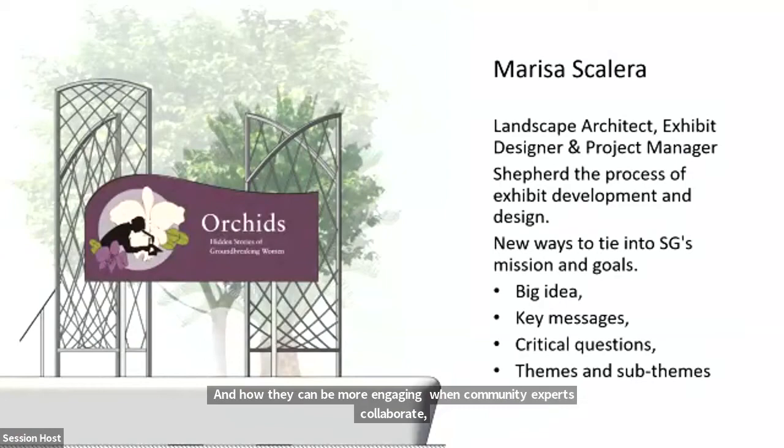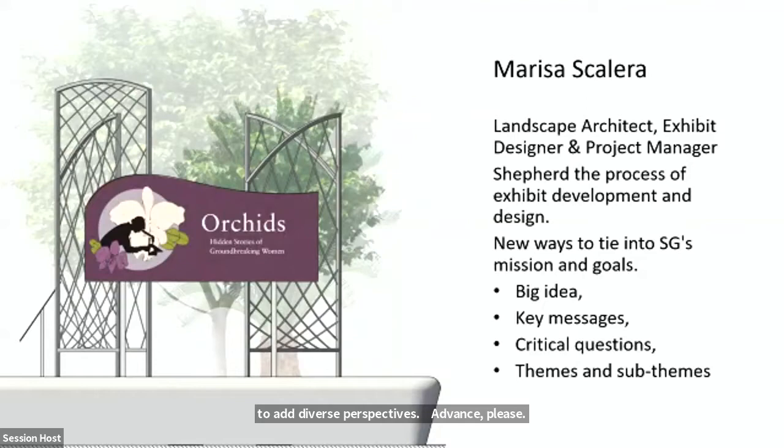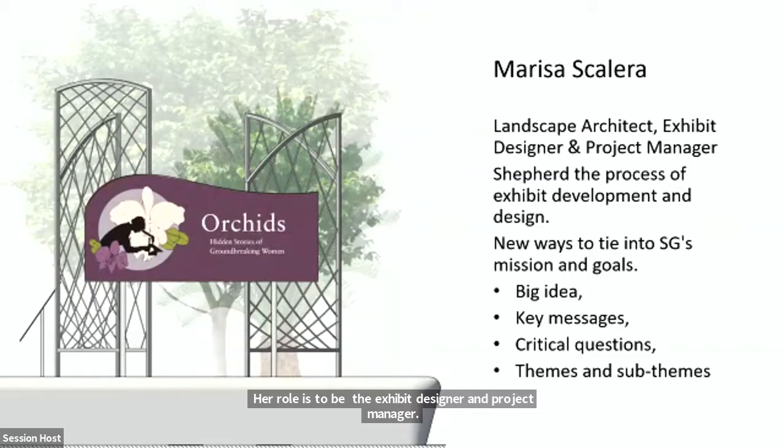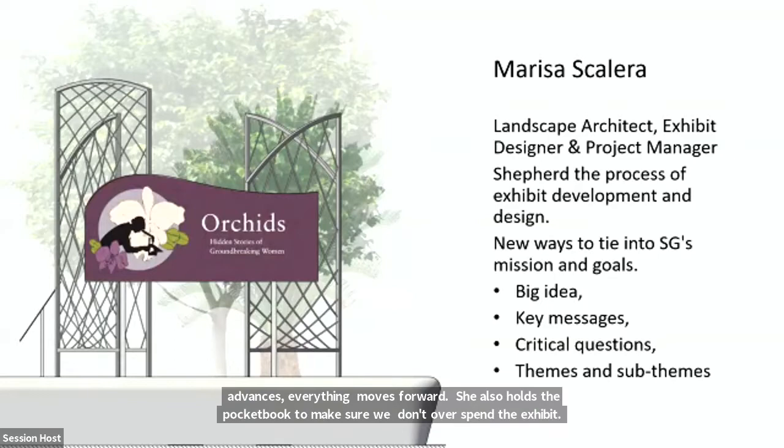The team is made up of many players within Smithsonian Gardens. Marisa Scalera is our landscape architect. Her role is to be the exhibit designer and project manager — she keeps us all together, makes sure that everything advances and moves forward. She also holds the pocketbook to make sure that we don't overspend the exhibit.